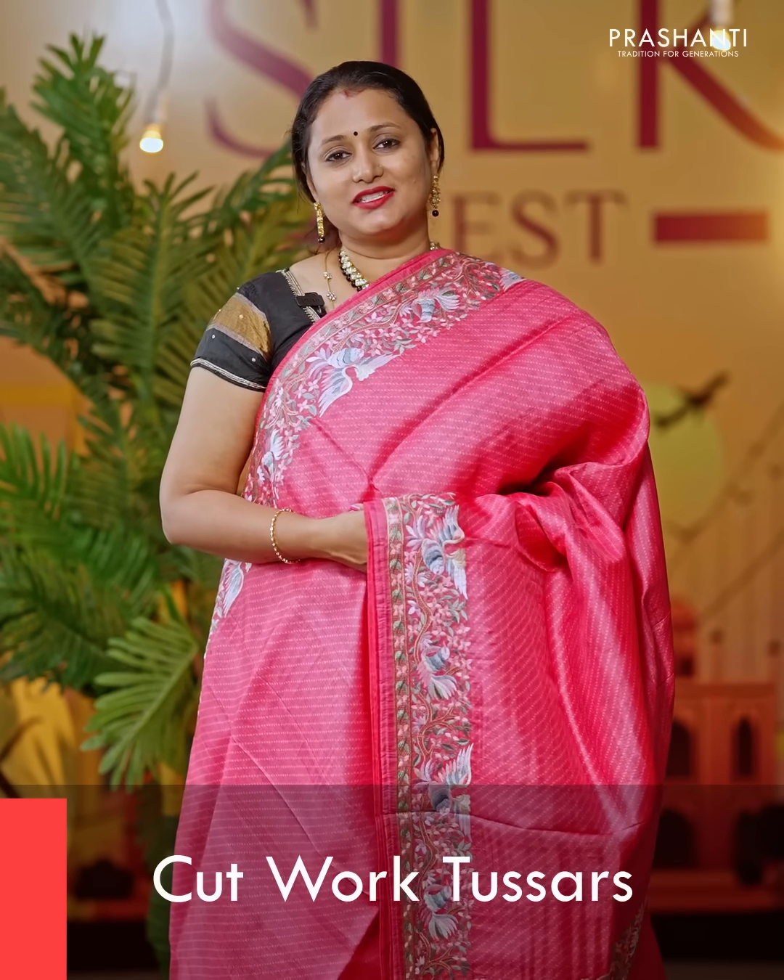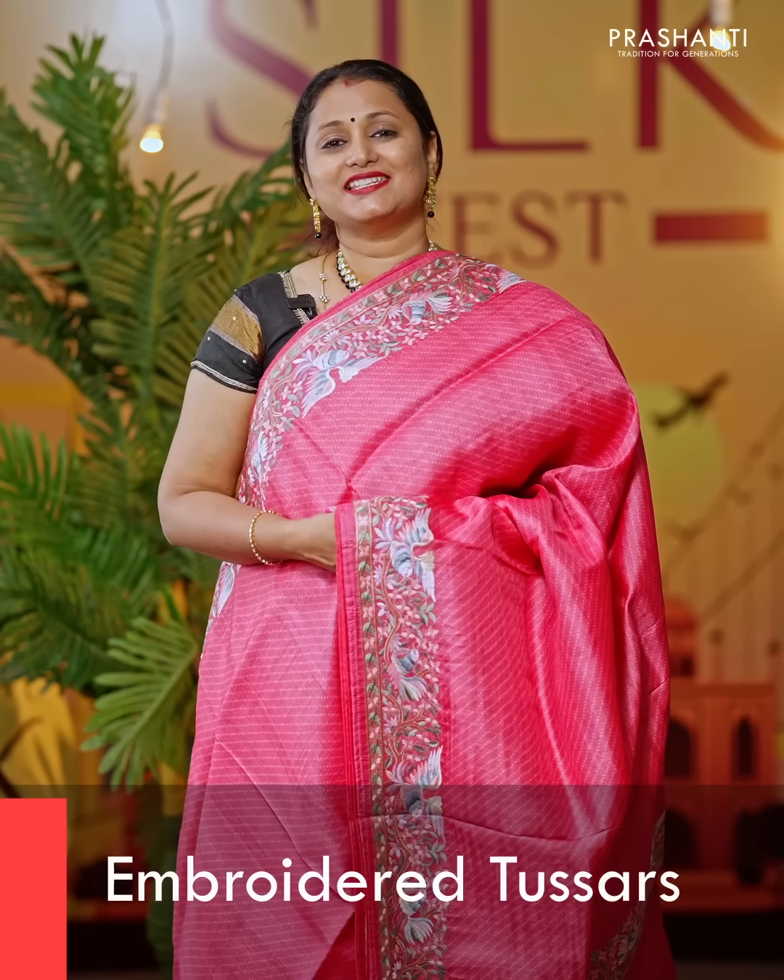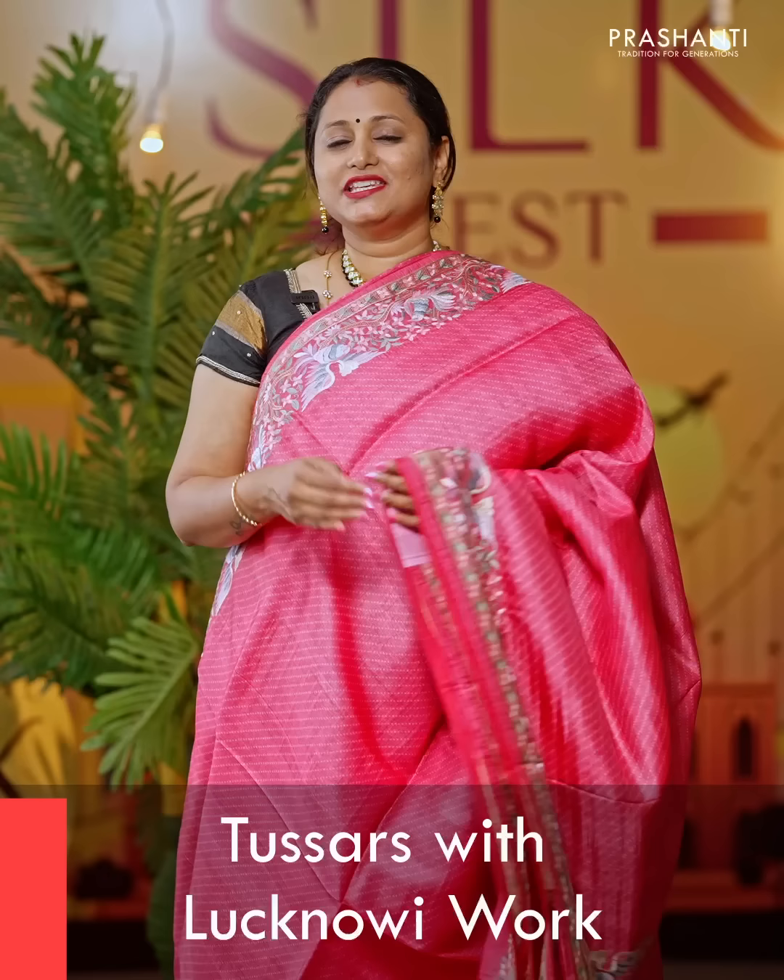In this video, we are going to see some very exclusive cutwork tassers, embroidered tassers and tassers with lachnavi work. All these are very exclusive tassers silk sarees which are perfect to carry for any special events.